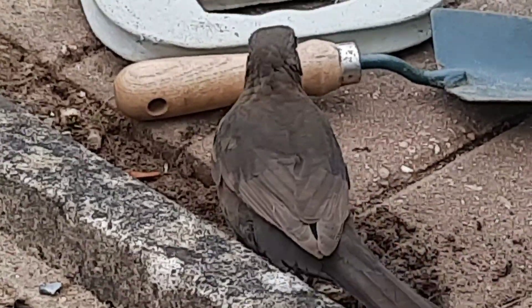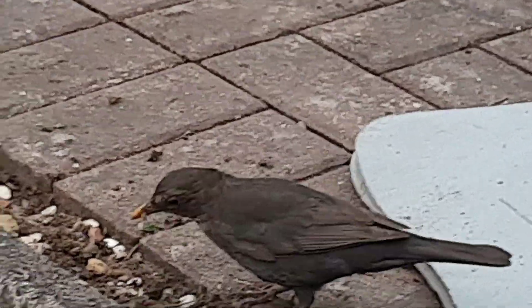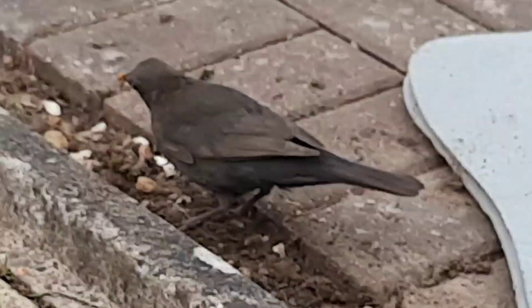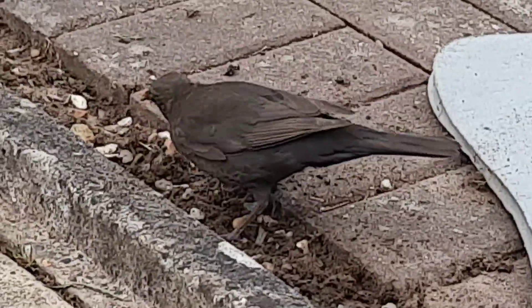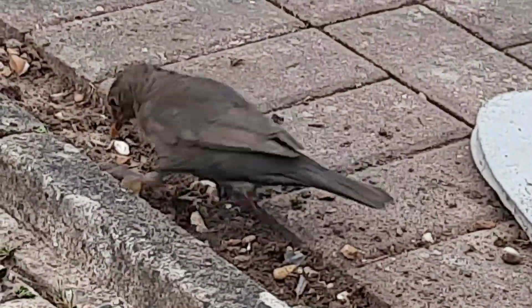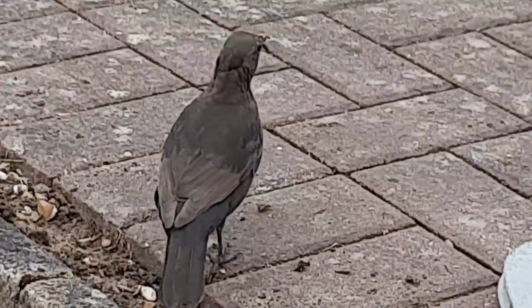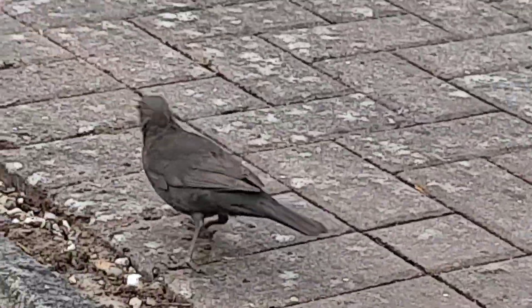They can disturb seeds, so you've got to be a bit wary if you plant any seeds in the garden and then you do some digging around the seeds because they will tend to uproot lots of things. As you can see here, she's managed to disturb the stones and she's even kicking them with her feet as well - so she doesn't just use the beak.